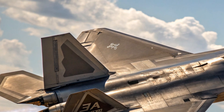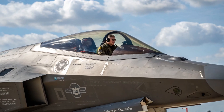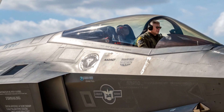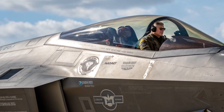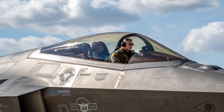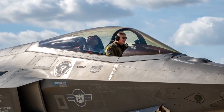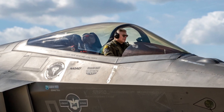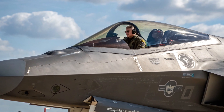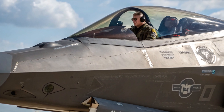Advanced avionics and sensor fusion: the F-22's cockpit has undergone a significant transformation. A next-gen panoramic touchscreen display, AI-assisted data processing, and sensor fusion create a seamlessly connected pilot interface. Enhanced situational awareness allows the pilot to process real-time data from satellites, drones, and ground sources, transforming the aircraft into a flying command center.